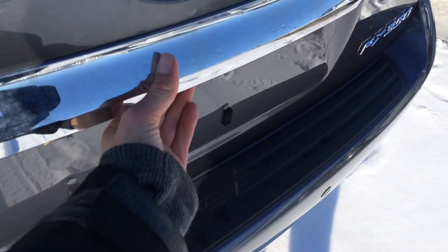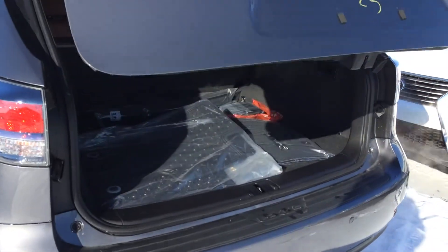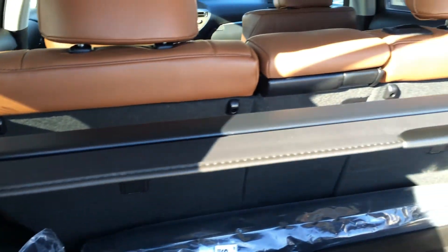You have remote trunk release. There's a button underneath that lift that will unlock the trunk. It's powered opening and closing. Underneath the floor, you'll find your compact spare tire and jack. Cargo tie downs. Levers to pull down the back corresponding seat. Power outlet, map lights. This cargo cover is removable.